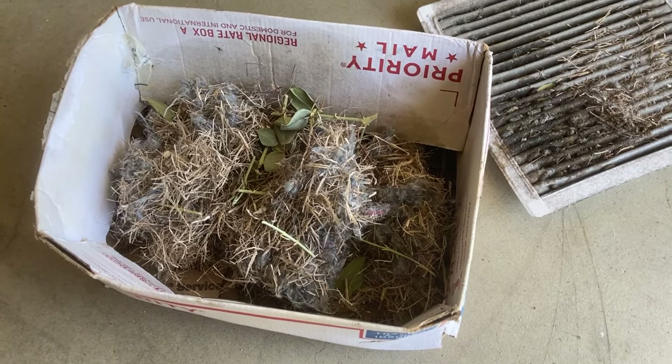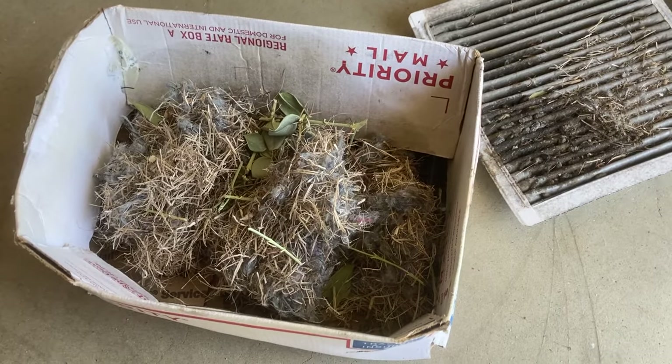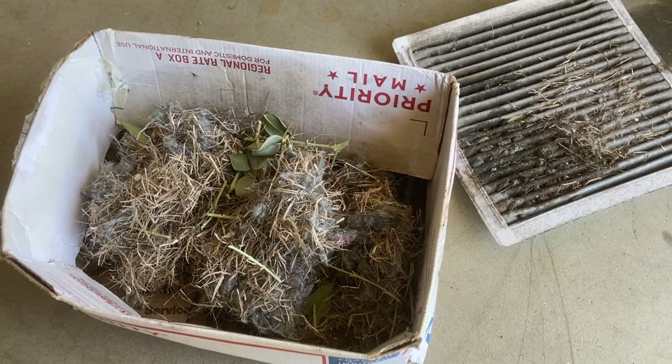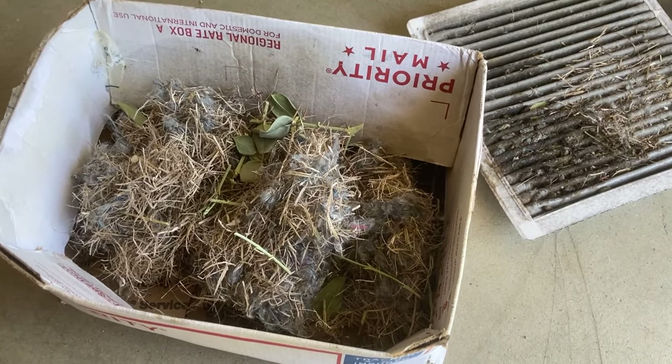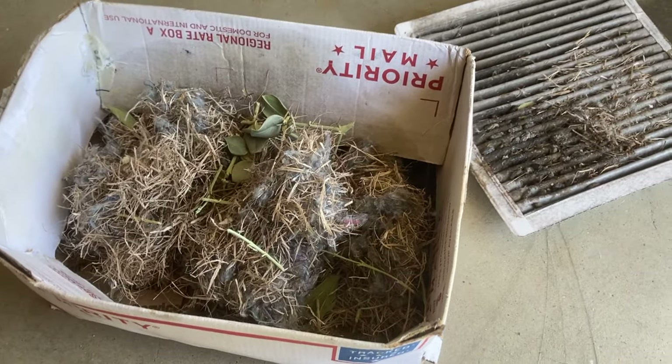It basically smells like ammonia coming through your vents if you have this situation. I know there are other threads out there that talk about an ammonia smell when you have the rear window down on a 4Runner, but this actually comes from the vents, so just be mindful of that as well.